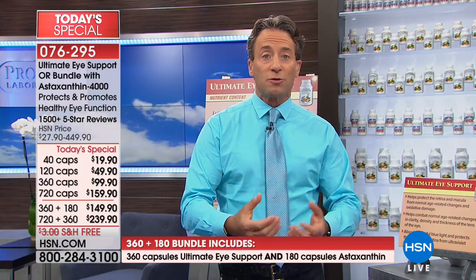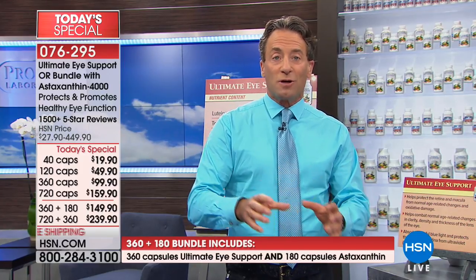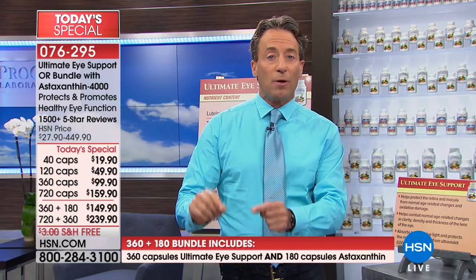Lutein and zeaxanthin are the macular pigments — they are the optical pigments, structurally and functionally a critical part of our eye. Ultimate Eye was designed to deliver these ingredients and benefits in the most affordable way possible, despite containing some of the most expensive ingredients. Astaxanthin, if you can afford it, is the perfect bonus ingredient to enhance the benefits of Ultimate Eye.